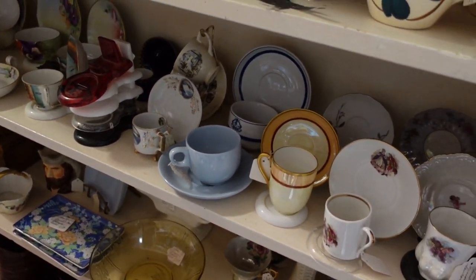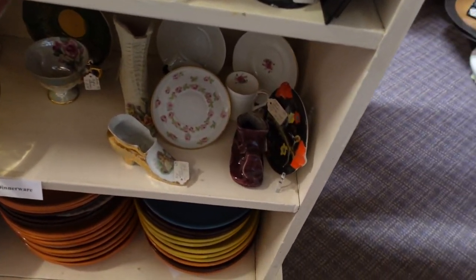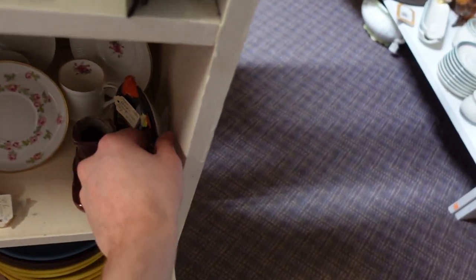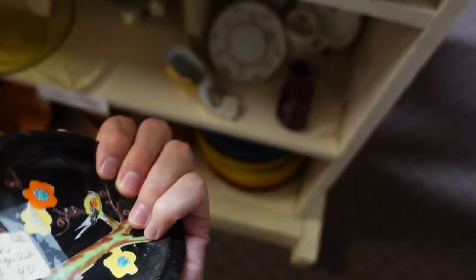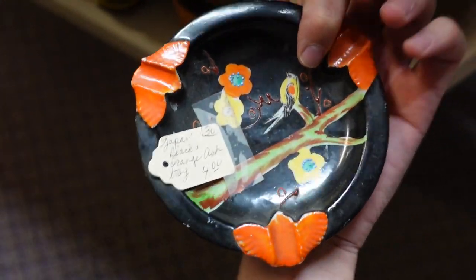This is a kayak I got — it's eight feet and there's a spot for her to sit on there. Oh great, so I wanted to get it in the water today. That is pretty. Made in Japan — orange and black, with the bird.